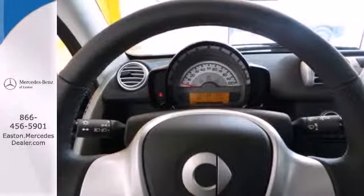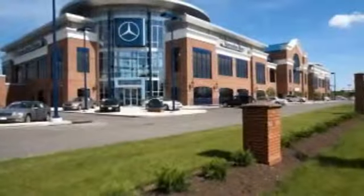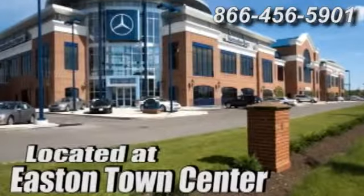Experience the joy of this Smart 4.2 today. Come experience luxury the German way at Mercedes-Benz of Easton, conveniently located at Easton Town Center.